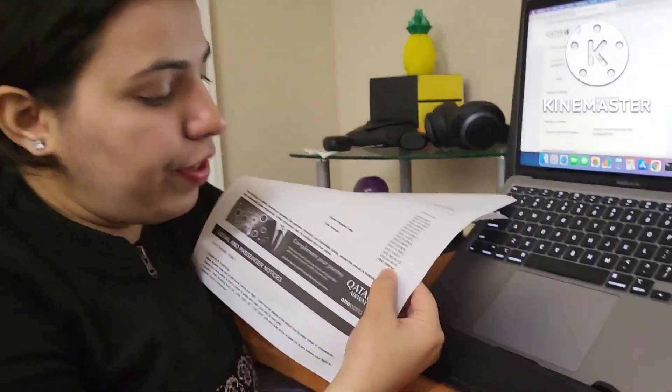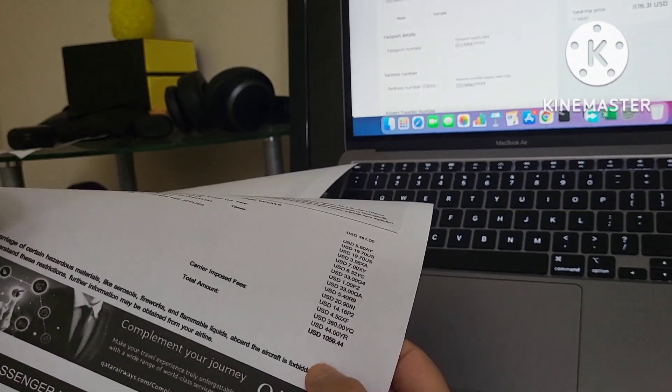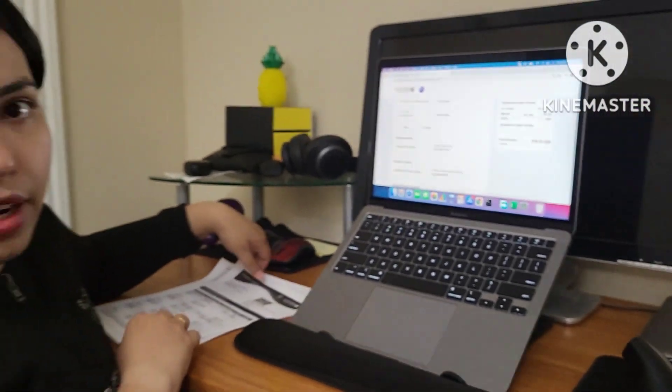So around $700 less. We actually got a deal for $1,059.44, so per person we were saving around $800, which we thought was a good deal, so we flew from Houston. Our plan is to reach Houston one day before, stay in a hotel, and then next day go to the airport and start our India journey.